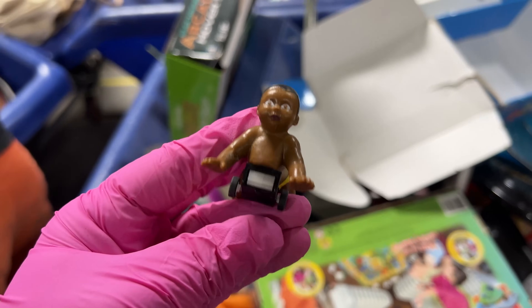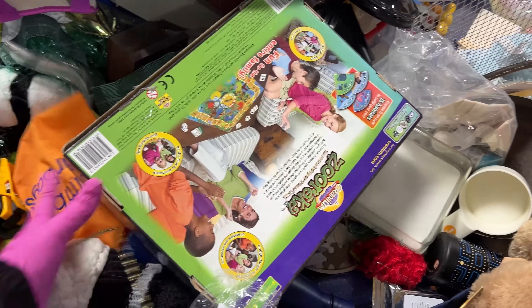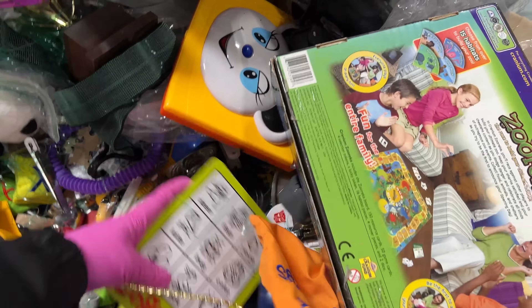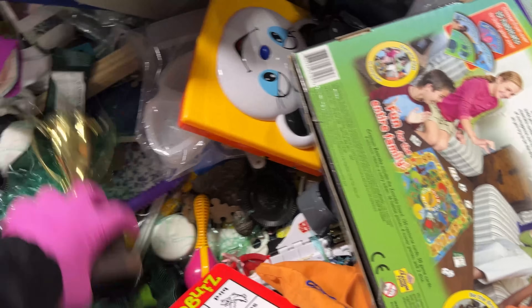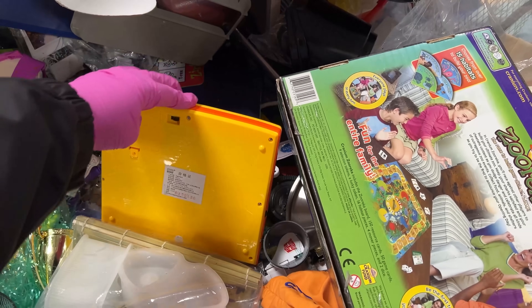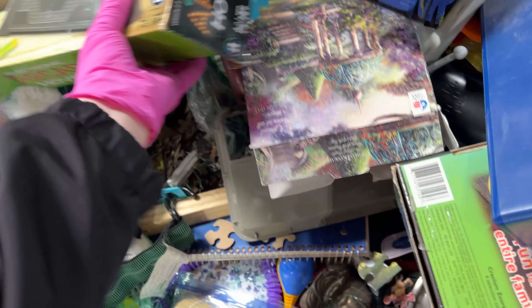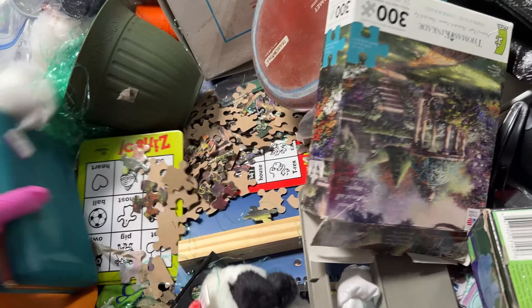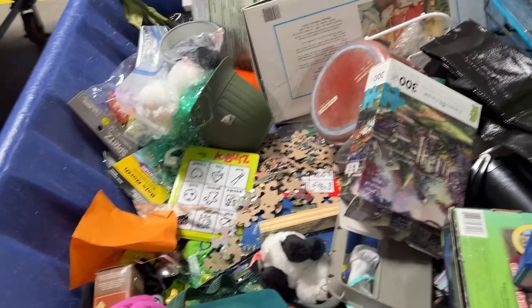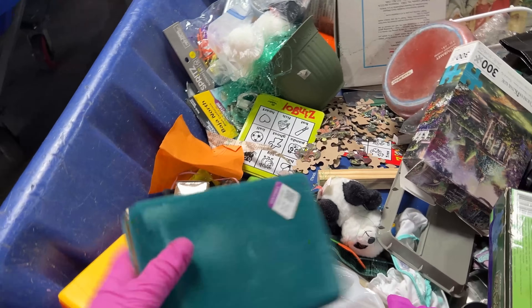I just can't believe we found a troll. Look — a baby on wheels. A velvety jewelry box.